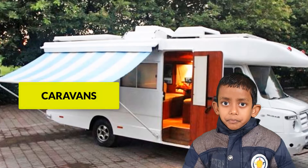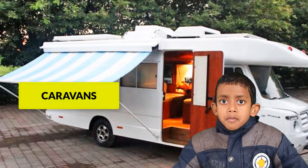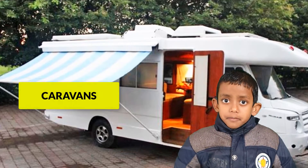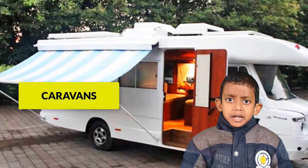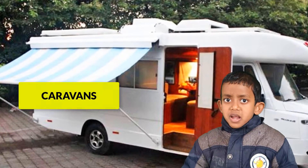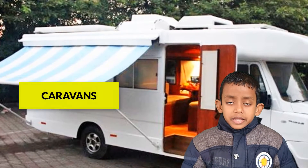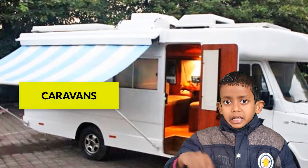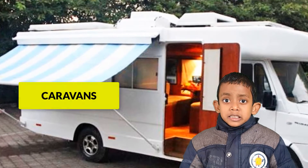Caravans. Caravans are mostly found in big cities. Caravans can hardly be found in India. We can easily travel from one place to another in caravans. They are houses on wheels. People who live in caravans are called jeepies.